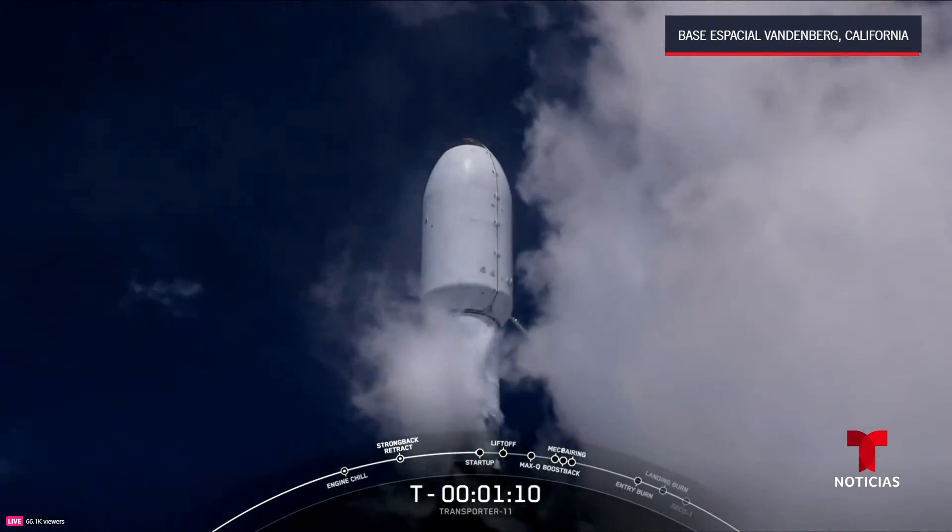Just about 20 seconds to the Merlin vacuum shutdown, SECO. Second engine cutoff number one. Stage two FTS has saved. Successful shutdown of the Merlin vacuum engine for the insertion orbit. Nominal parking orbit — indicating that we are in the target orbit for insertion of today's mission around planet Earth.